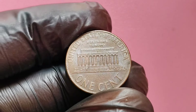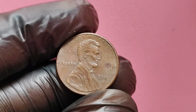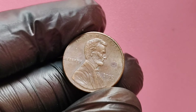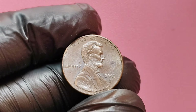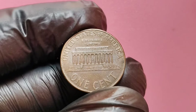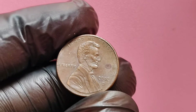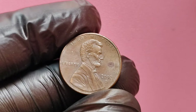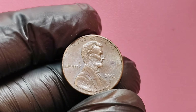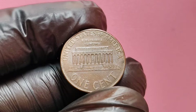You might be wondering how to identify whether your 2002 D penny has these valuable errors. A good starting point is to examine it closely with a magnifying glass. Look at the details, focusing on the date, mint mark, and key elements like Lincoln's profile and the lettering around the edge. If you notice doubling in the letters or any part of the design, you may have a double-die error. For off-center strikes, the misalignment should be visible to the naked eye. If you're still unsure, you can always have your coin graded and authenticated by a professional service, like the Professional Coin Grading Service or the Numismatic Guarantee Corporation.